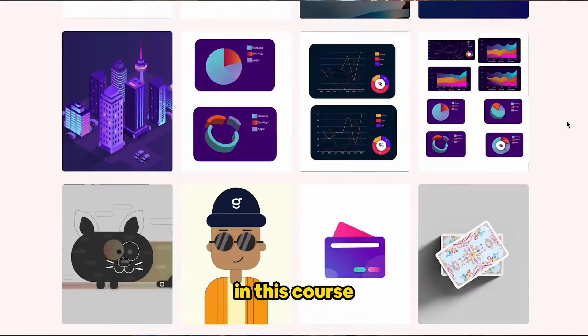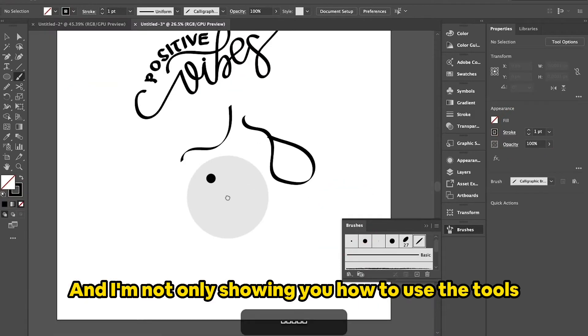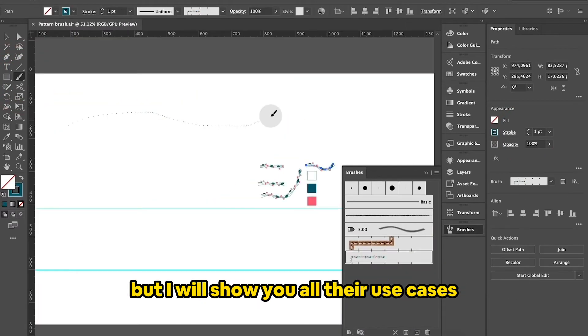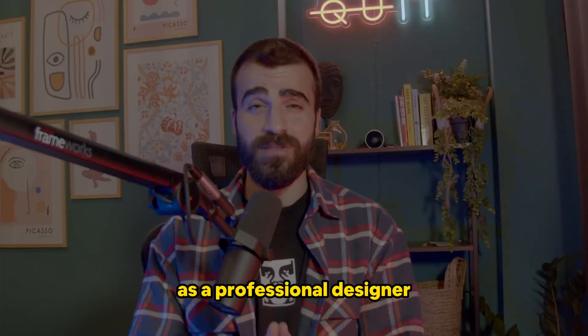In this course, I teach you everything about Adobe Illustrator, from A to Z. And I'm not only showing you how to use the tools, but I will show you all their use cases and how to use it as a professional designer.